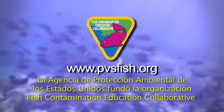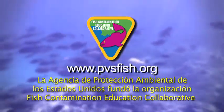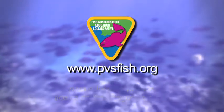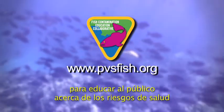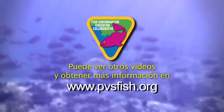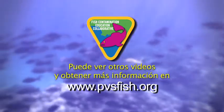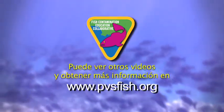The Fish Contamination Education Collaborative was established by the United States Environmental Protection Agency to educate the public about the health risks associated with contaminated fish related to the Palos Verdes shelf Superfund site. Check out our other videos and information at www.pvsfish.org.